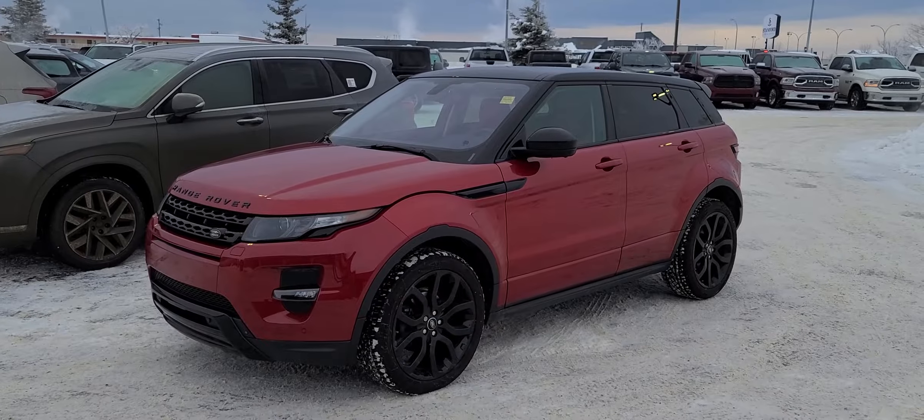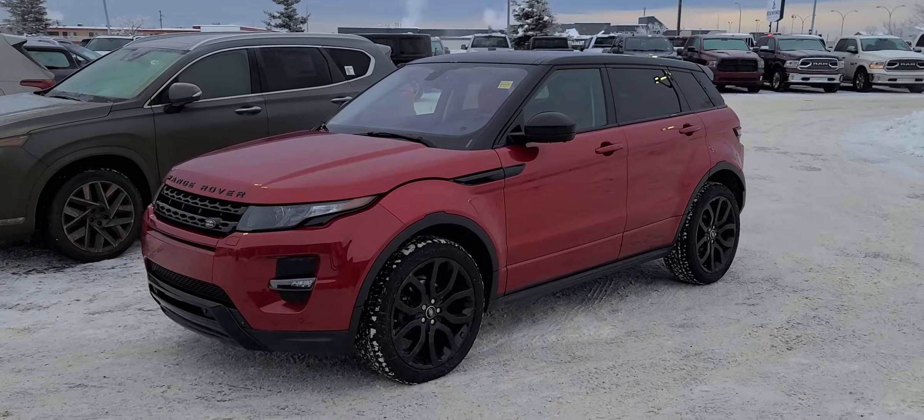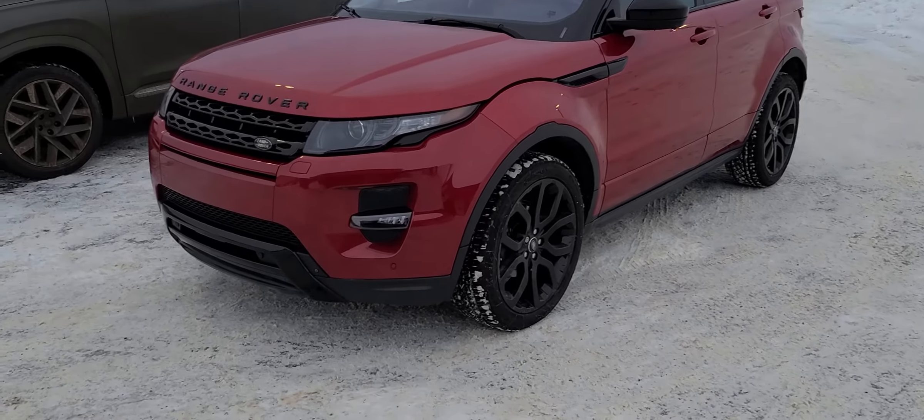Hey there guys, it's Brad with Grand Prairie Hyundai and this is our 2015 Land Rover Range Rover Evoque. This is a two-liter engine and it's all-wheel drive.